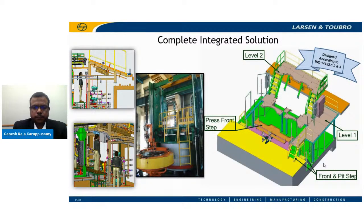Our integrated solution is not just limited to the passenger car segment — we also offer platforms and gratings for truck and bus radial presses. In the design stage itself, we ensure sufficient space is available behind the press so operators can conveniently perform maintenance activities for removal of cure wires or cure media pipelines. All platforms and ladders are designed according to ISO 14122 series standard.